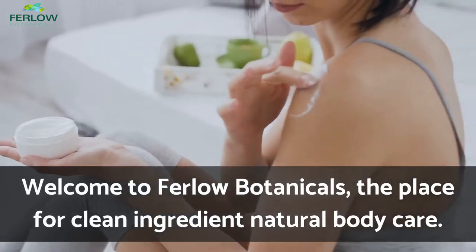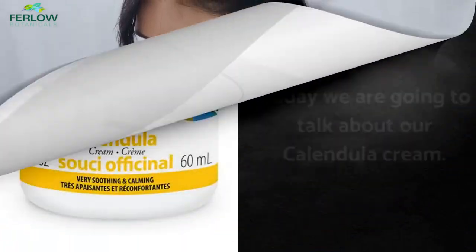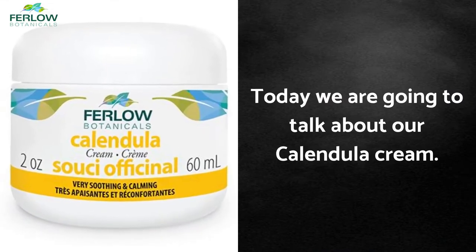Welcome to Furlough Botanicals, the place for clean ingredient natural body care. Today we're going to talk about our calendula cream.